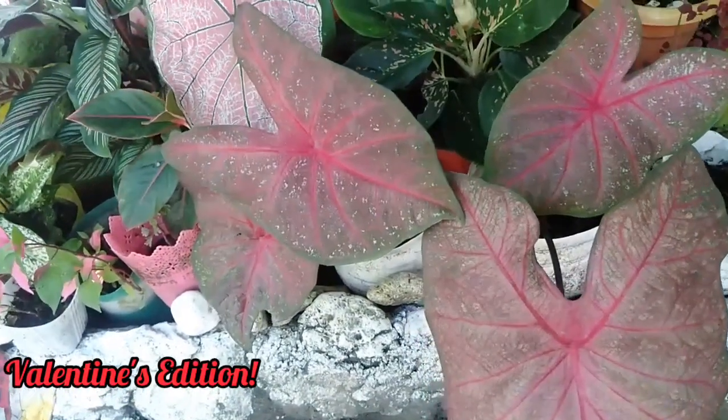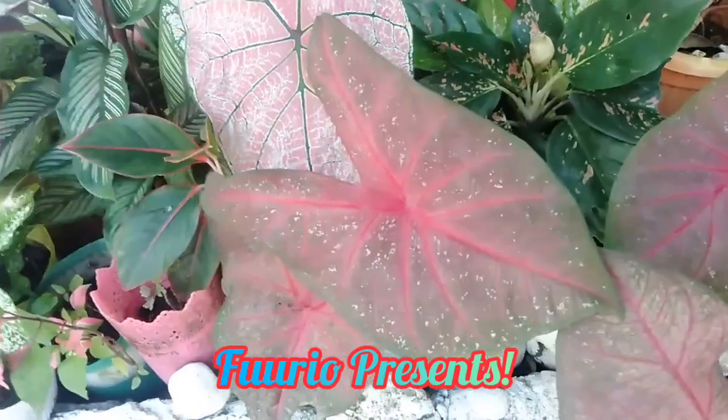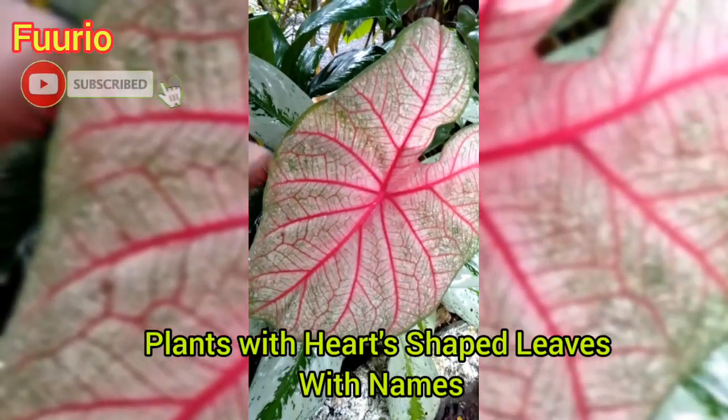Hello guys, welcome to my Valentine's edition. Furio presents plants with heart-shaped leaves with names.